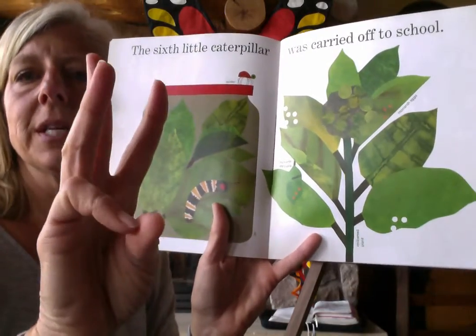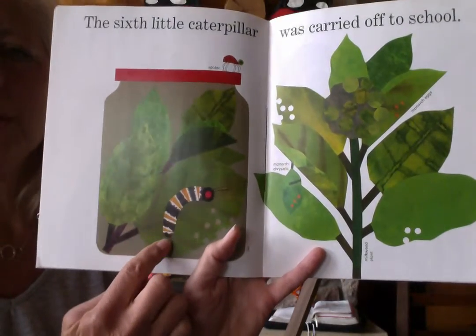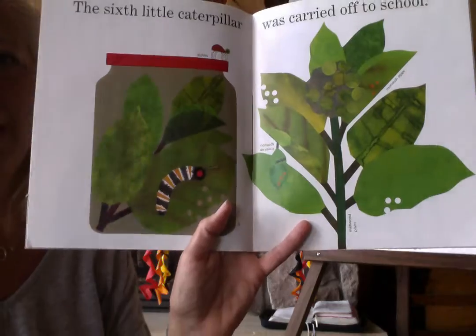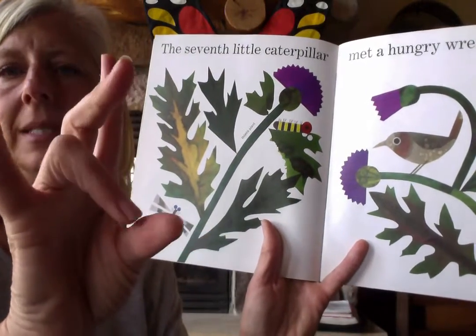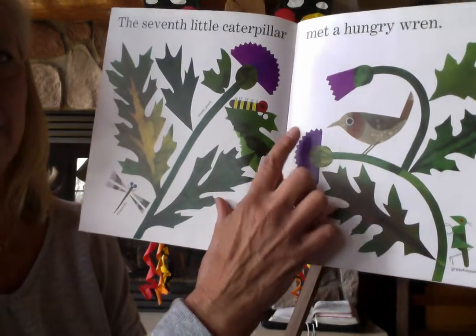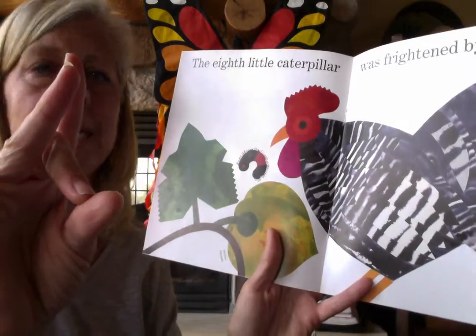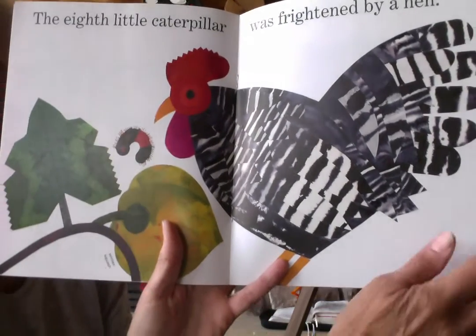Flip your hand, boys and girls — here comes number six. The sixth little caterpillar was carried off to school. Oh, I remember when we had, in school, little animals and little things that we found and put them in our observation box — that's what happened to that little caterpillar. Ready for seven? Take the ring finger down. The seventh little caterpillar met a hungry wren. That guy better hide because that wren is gonna gobble him right up. Here comes number eight, our middle finger to our thumb. The eighth little caterpillar was frightened by a hen — there's another thing that likes to eat our caterpillar friend.